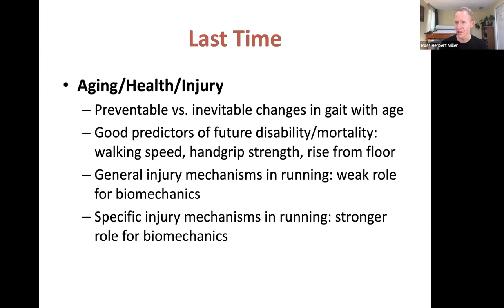Does the way somebody runs present a risk for injury? There's a generally weak role for biomechanics in overall causal relationships for running injuries when you lump all injuries together — which is expected, since there's no reason all injuries would share the same biomechanical component. But when you look at specific injuries like stress fractures of the tibia or iliotibial band syndrome, you see stronger, more consistent biomechanical signatures associated with certain injuries.